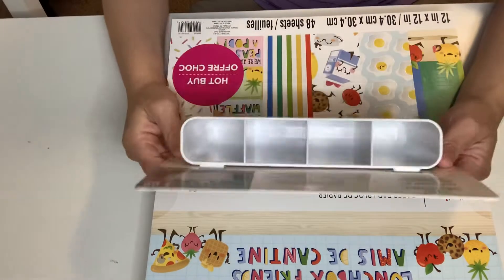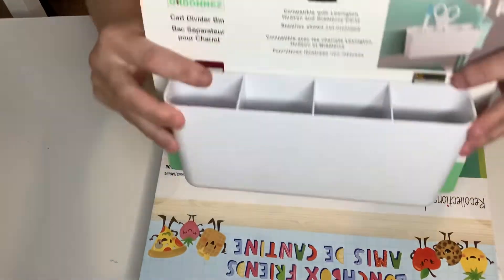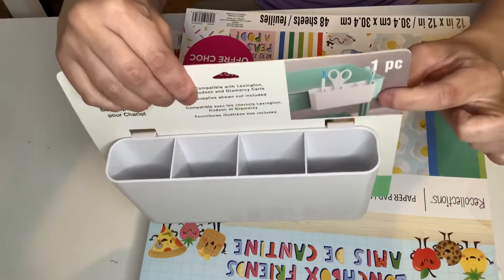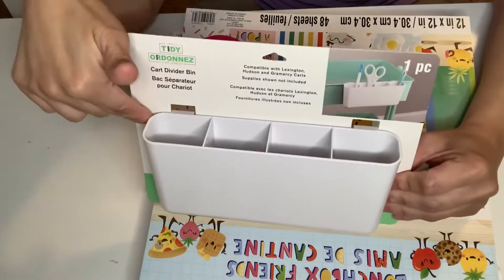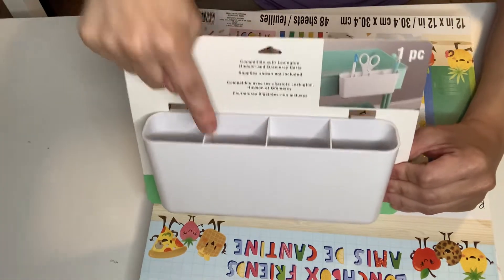This was $4.99. I had to get another one of these for my cart. So $4.99, great price, and I absolutely love this. So this is my second one.